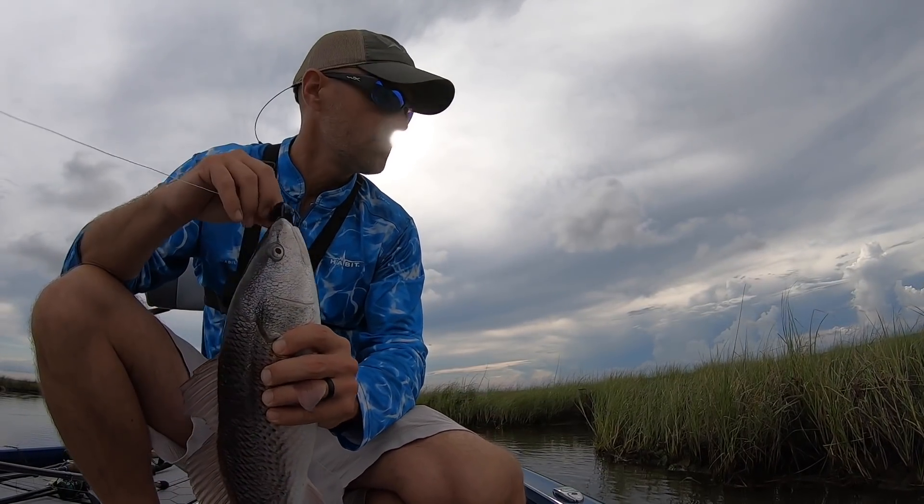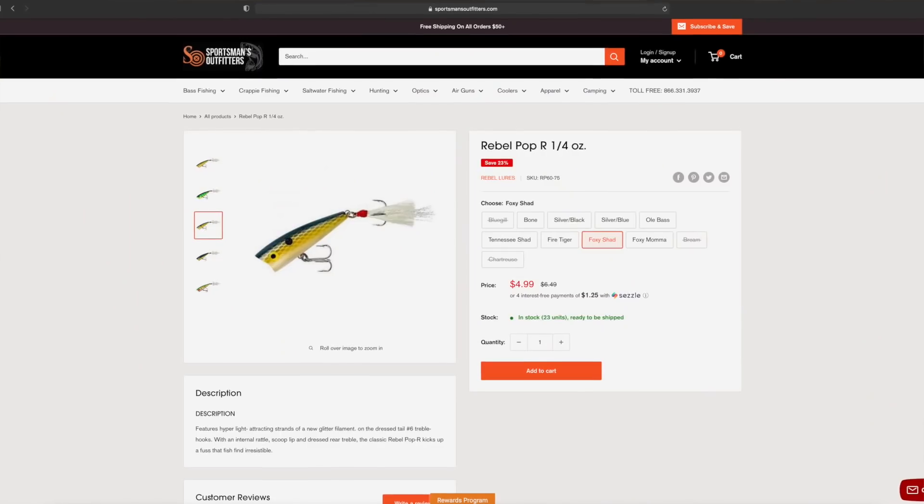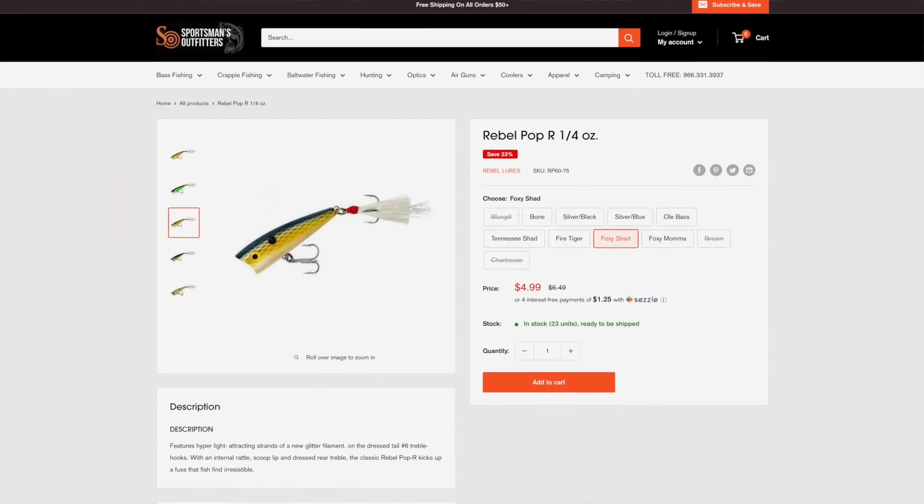Next is a bait that is super hot right now — it's called a Pop Bar. I actually fish a knockoff made by Academy, the H2O Xpress top water popper. But right now the legitimate Rebel Pop Bars are on sale at sportsmansoutfitters.com for only $4.99, so I just picked up a bunch of those. I can tell you speckled trout would not leave this thing alone on a recent trip. Check it out.